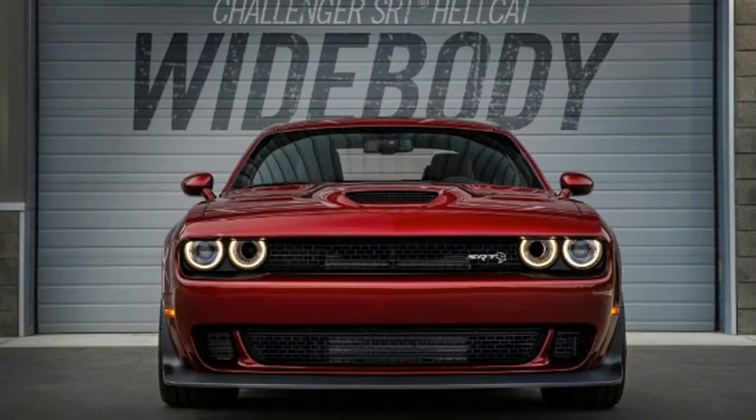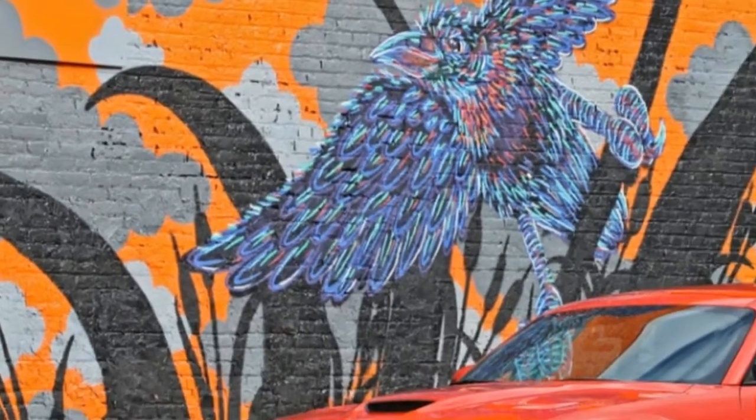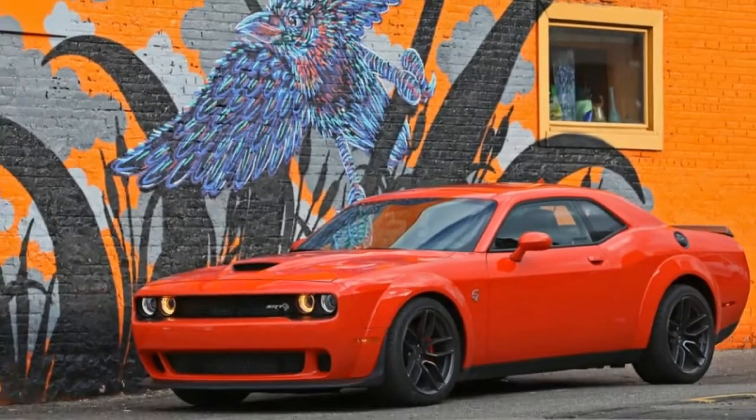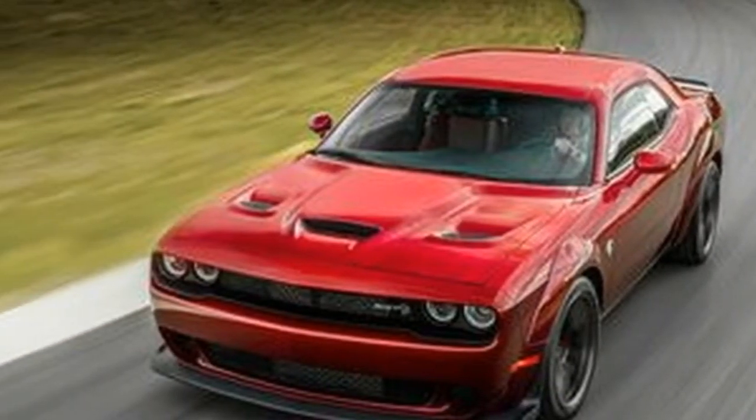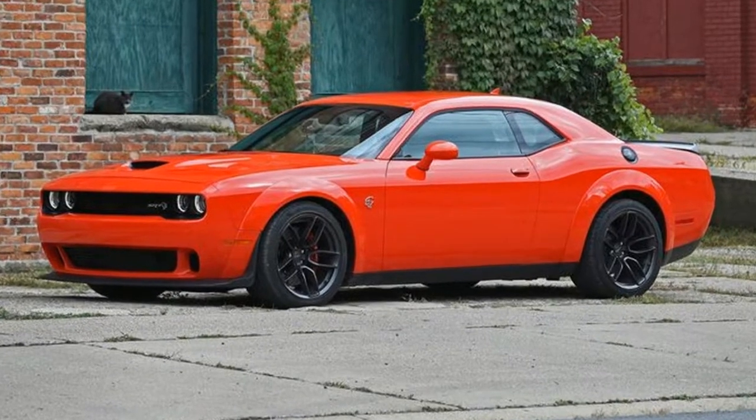The lineup adds F8 Green and Indigo Blue exterior colors — whoever named the latter was clearly a University of Michigan fan. These new shades, along with B5 Blue and Plum Crazy, have late availability.